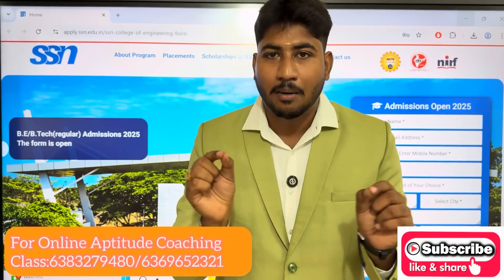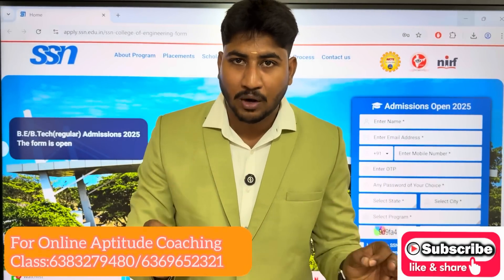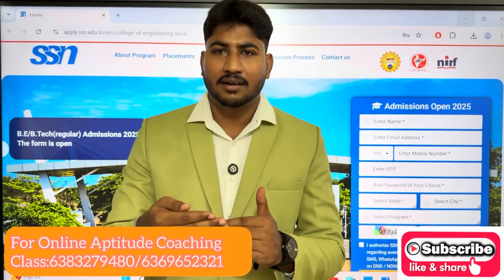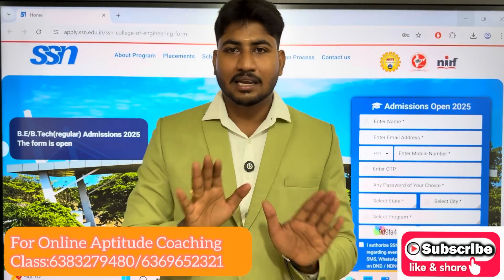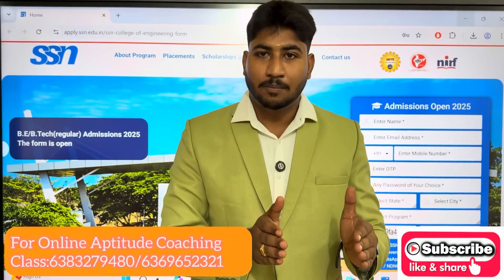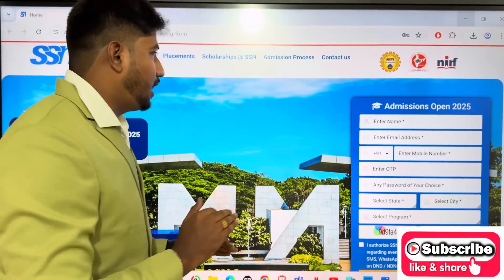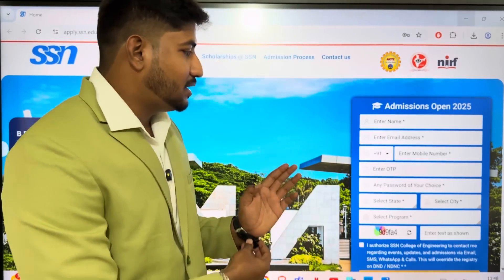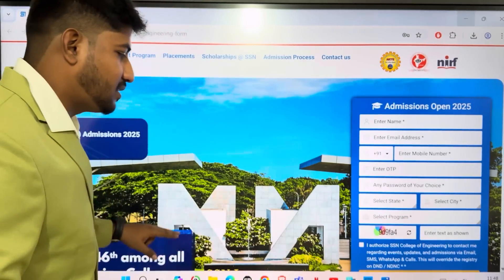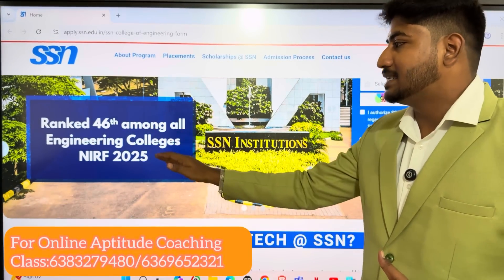You can click the link for 12th mark results. Now that 12th results are completed, you can submit the application. If you have results from any board, you can fill the application. Admissions are open via this link. You can find all the important information about this college — it is ranked 46th among all engineering colleges in NIRF 2025.